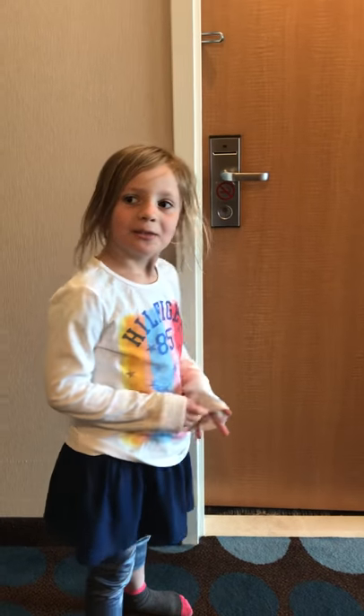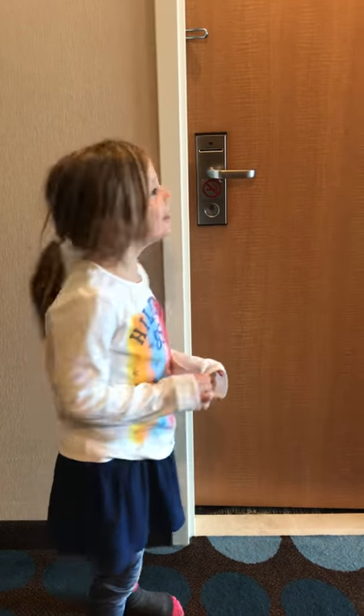Hey guys, it's Alexis and today we're gonna do a tour of Embassy Suites Hotel in Niagara Falls. Let's do it!